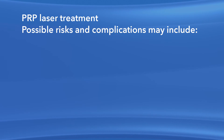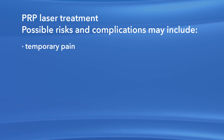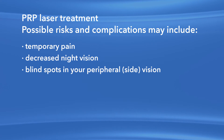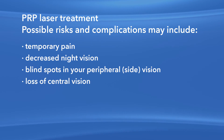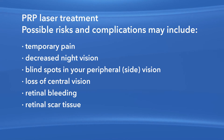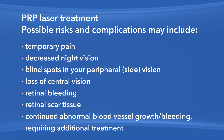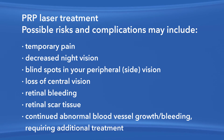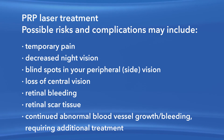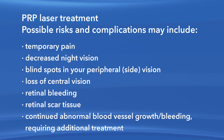Risks and complications associated with PRP laser surgery include temporary pain, decreased night vision, blind spots in your peripheral vision, loss of central vision, retinal bleeding, retinal scar tissue, and continued abnormal blood vessel growth or bleeding requiring additional treatment. Any or all of these complications may decrease your vision or possibly even cause blindness. Additional procedures may be needed to treat these complications.